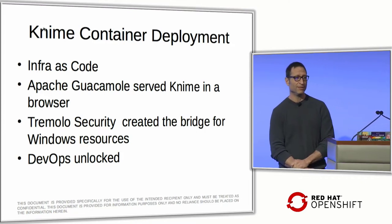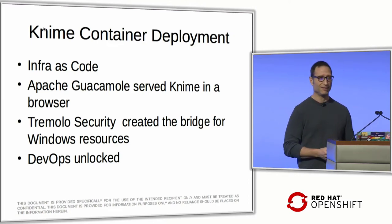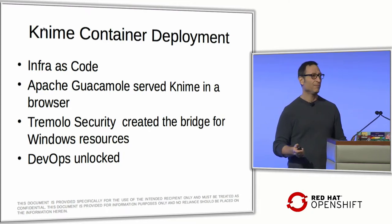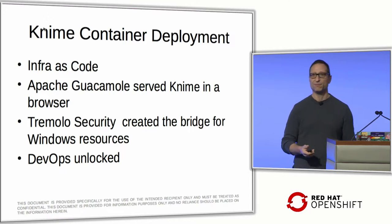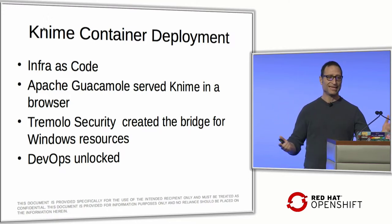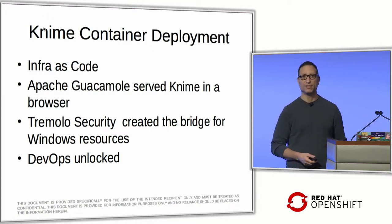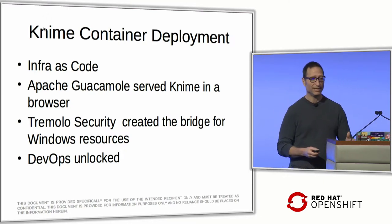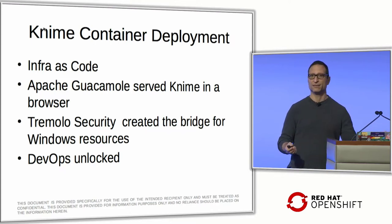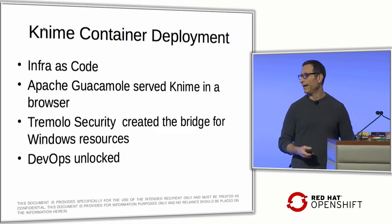For the KNIME container deployment — infrastructure as code — we used Guacamole, a VNC server that displays a Ubuntu desktop in an HTML5 page. Now users just go to a link in their browser and see their KNIME desktop. I can release KNIME to all users by updating a prod link to the image, and all their desktops update through the browser. Tremolo created a bridge to access Windows shares, dynamically figuring out who the user is and mounting their share with the correct Kerberos credentials, using FreeIPA.